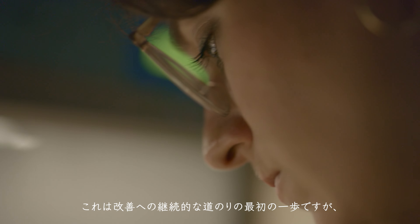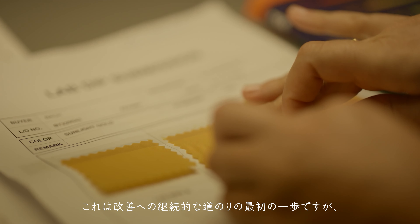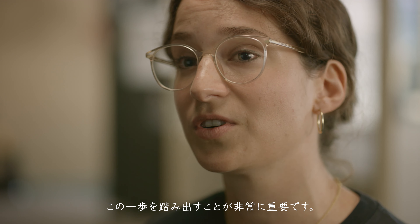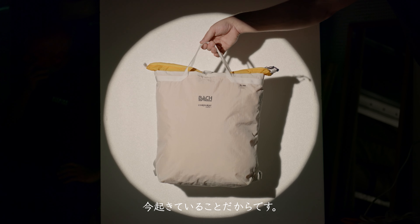It is an initial step on a continuous way to improvement, but making these steps is crucial. There is a need for more environmentally friendly products and we are partnering with Kodura to answer the demands of the market without compromising on our values. Because this is the future and it's happening now.